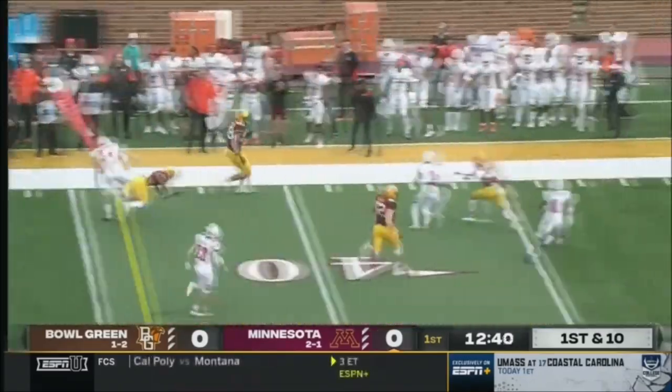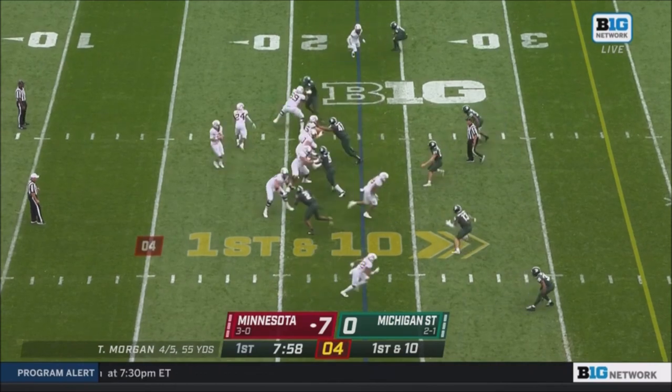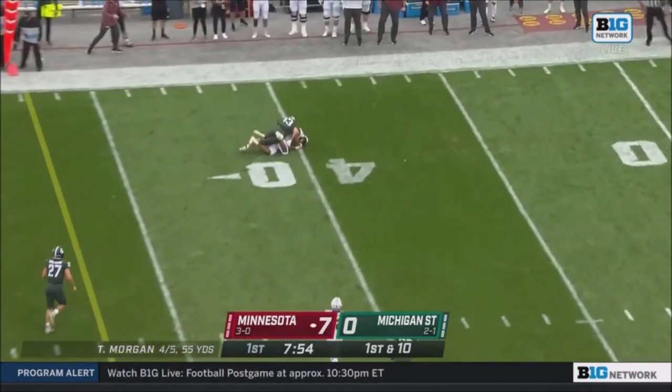Morgan rolls, he flips it to Brevin, the tight end, first down. Again with a clean pocket, and Morgan delivers a perfect ball.